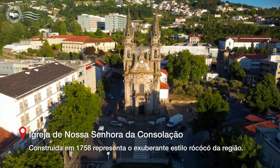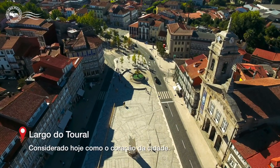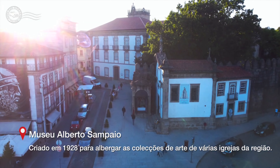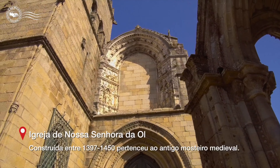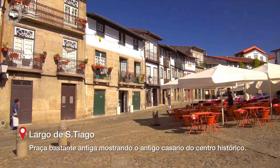Guimarães is one of the finest historic cities in northern Portugal, and is fondly regarded by the Portuguese as the birthplace of their country. This rich history is reflected in the many fascinating sights found throughout the city. Guimarães is a delight to visit and is regarded as the best day trip from Porto.